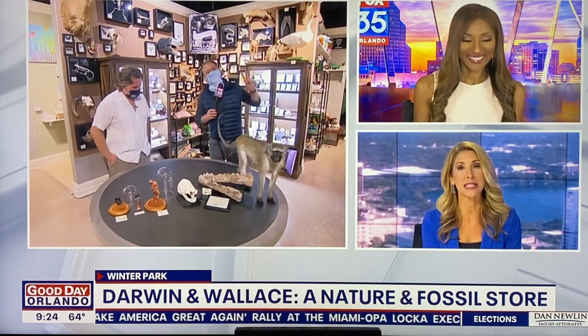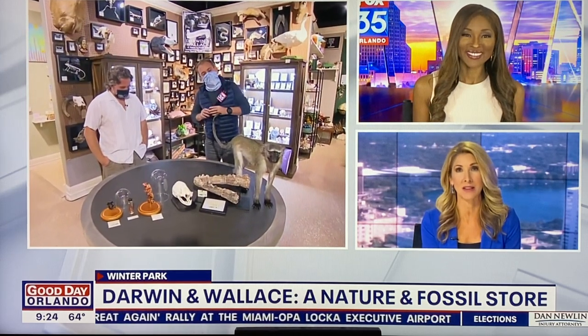Welcome back everybody. Channel your inner adventurer, your inner explorer on a fun expedition without ever having to leave central Florida. There is a local store that features a unique variety of fossils, biofacts, and artifacts that you can take home with you. Fox 35's David Martin is joining us live — he's at Darwin and Wallace, a nature and fossil store inside of Adjectives, which is a super cool store if you've never been.